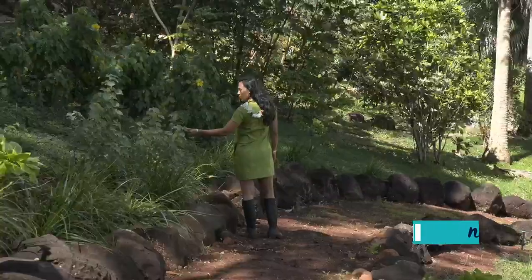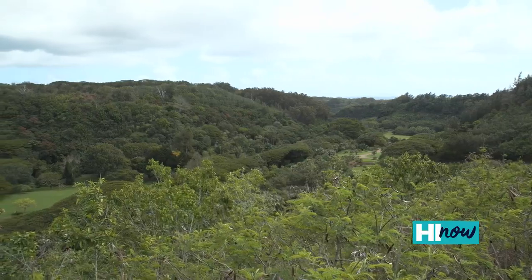Today we're at the National Tropical Botanical Garden on the beautiful island of Kauai. I'm with Mike DeModa, who is the curator of living collections here. NTBG has a long history with native plant conservation going back to the late 1970s with some of our very well-known field botanists.